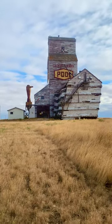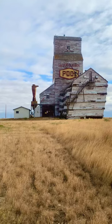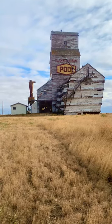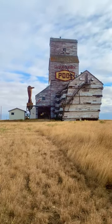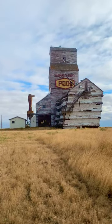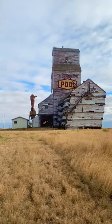October 1st, 2020, we are in Horizon, Saskatchewan — finally made it to this beauty. Look at the annex, it is absolutely fading; there's just not much time for this sucker. You could almost push it over. Beautiful Saskatchewan Pool logo on it, faded. If you look up in the window, there's a satellite dish up there.